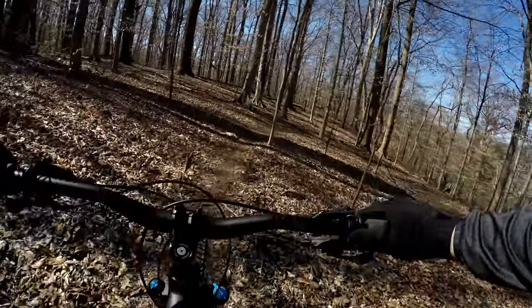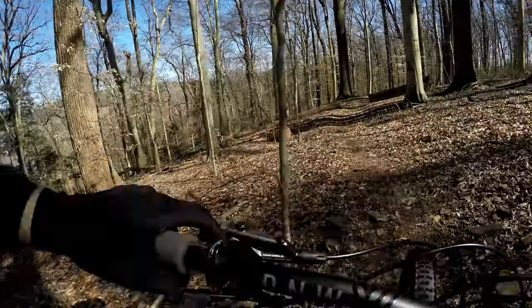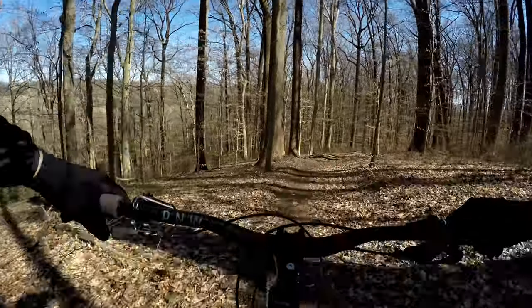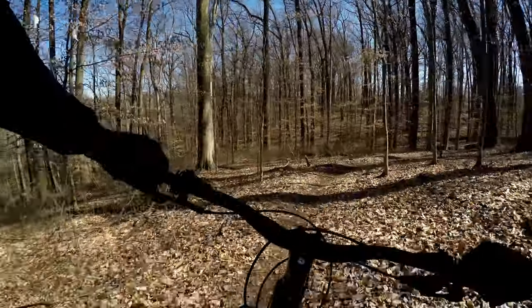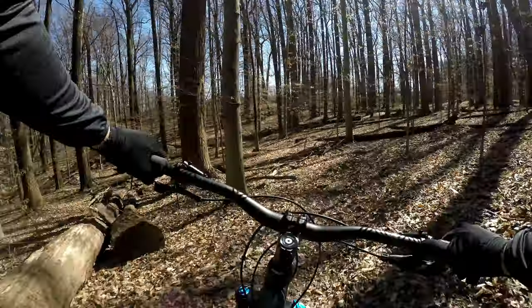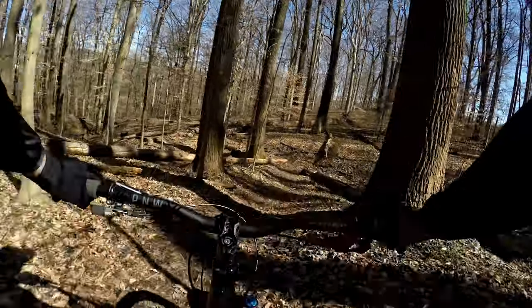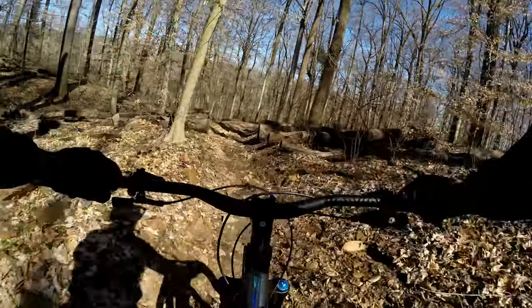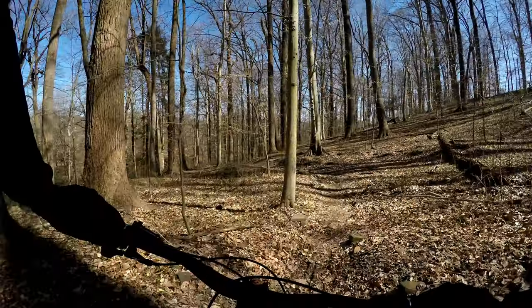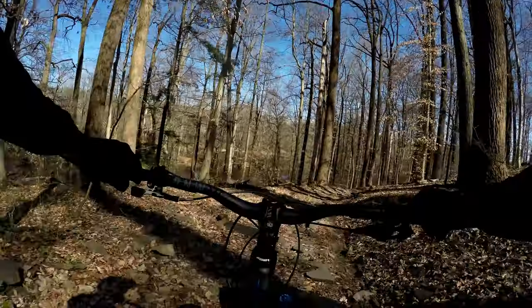A little bit upward right now, but it'll change. There we go. Tight left there, and there's another tight left here. A little rock garden.